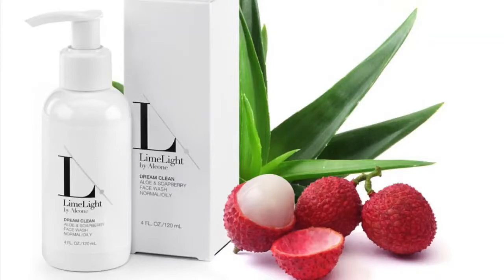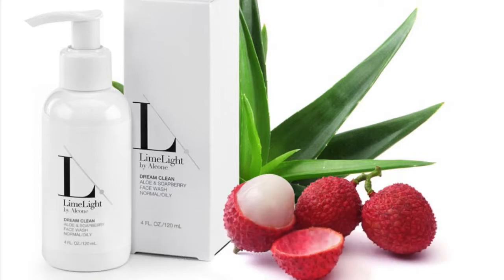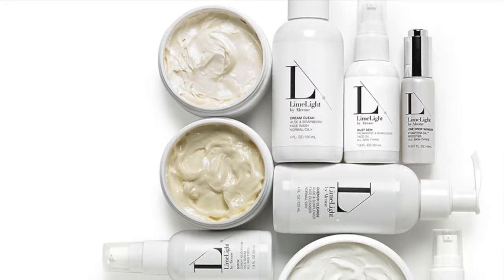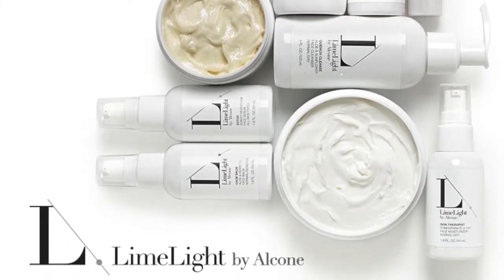There is a lot behind the limelight products that consumers might not be aware of. The whole approach to skin care is to deliver really beautiful, elegant, functional, active products that are made in a very clean way. By clean, I mean sustainable to the environments where they're produced, and not delivering any damaging ingredients to the person using them or the environment in which they're used.